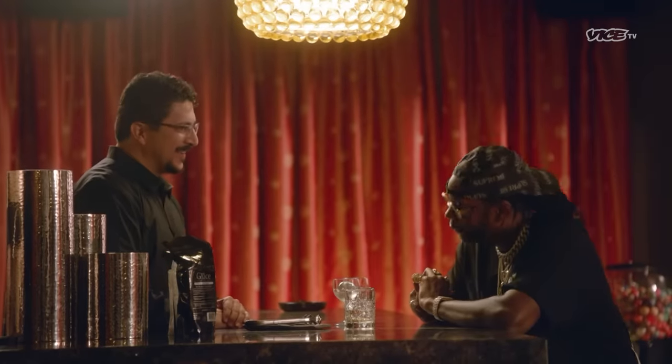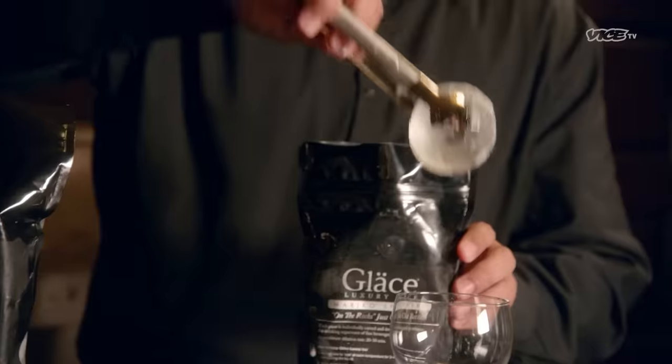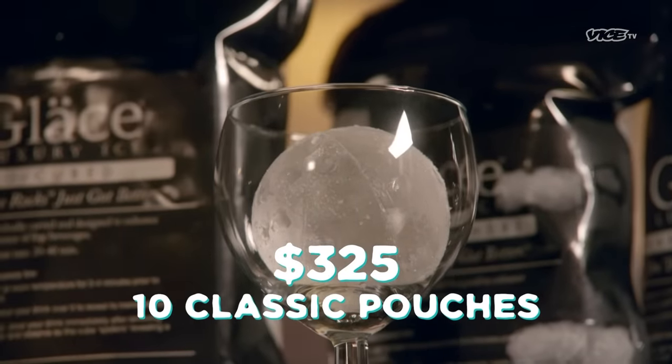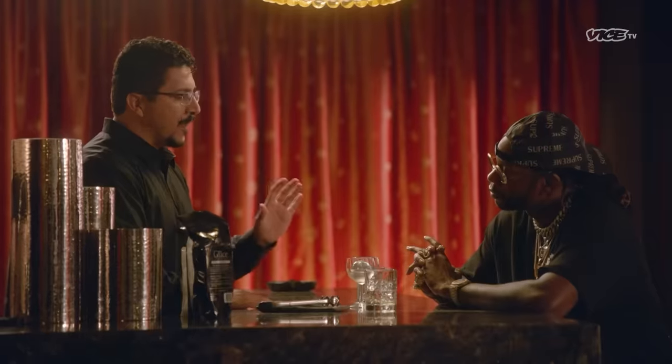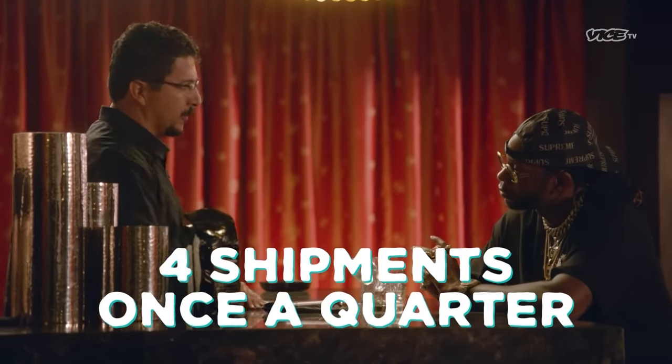Each one of our classic pouches retails for $24.99. $325 gets you 10 classic pouches — a case delivered to your door — which works out to about $5 a piece, $5 a cube. And if you're a fella who likes to experience continuous excellence, for $1,000 you can join our luxury ice club with four shipments, once a quarter every year.